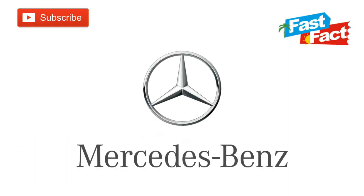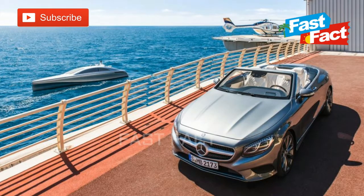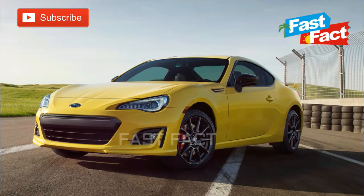Mercedes. The Mercedes logo is a bold statement of intent, not some romantic ideal or a wild beast. The three-pointed star simply represents the brand's domination of the land, the sea, and the air.